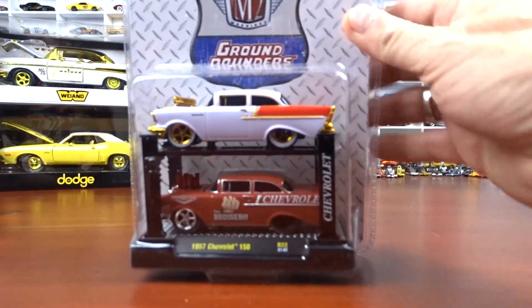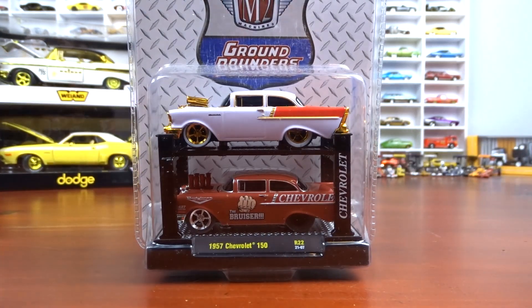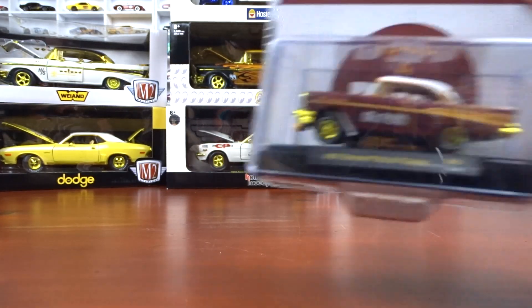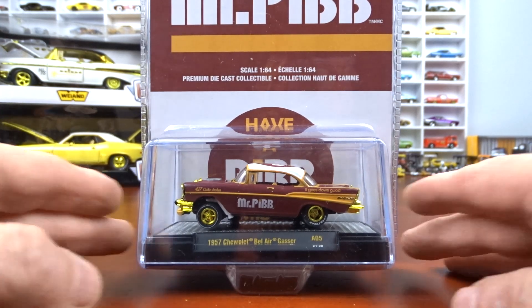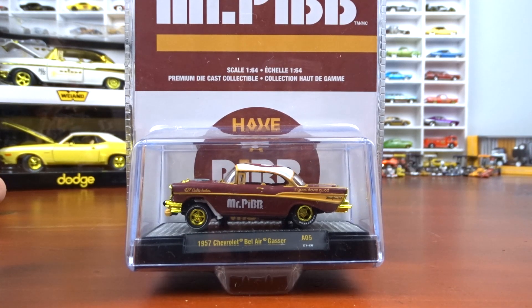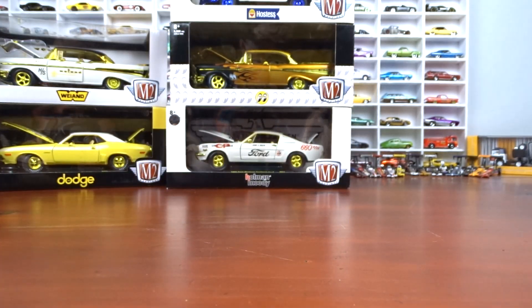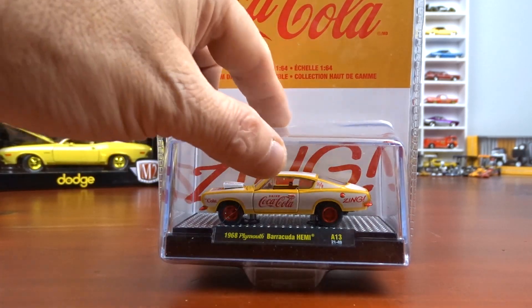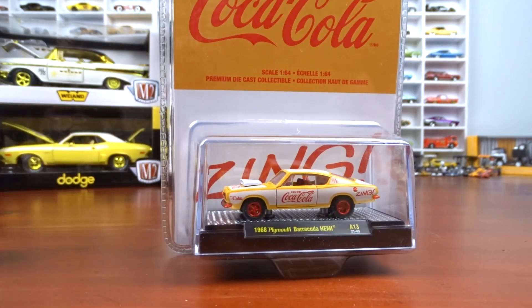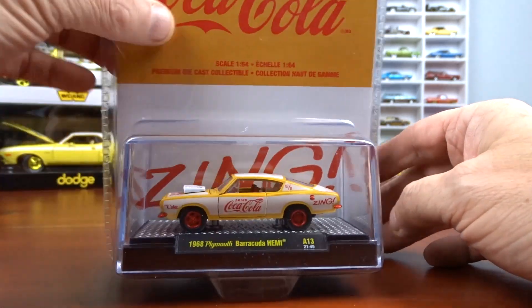And we got one here from George — a 1957 Chevy 210 hardtop, one of 750 pieces. And this one also came from George: a 1957 Chevy Bel Air Gasser done in gold, one of 750 pieces. And then a Dodge or Plymouth Barracuda, also from George I think, one of 750 pieces.